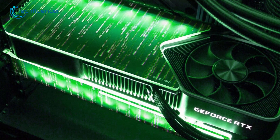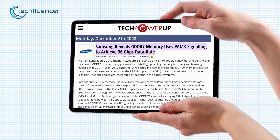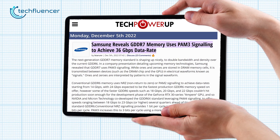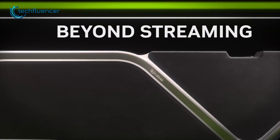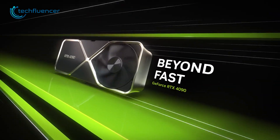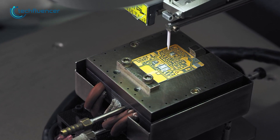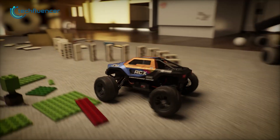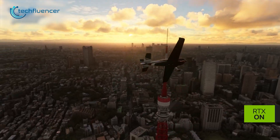Can you believe it? It's almost time for GDDR7 GPUs to arrive. Samsung just confirmed the GDDR7 memory module, even though Nvidia's latest GDDR6X GPU, the RTX 4090, just came out. We can clearly assume the next 50-series GPU with GDDR7 is already in development. So how fast is the new GDDR7 in terms of performance? Let's find out.